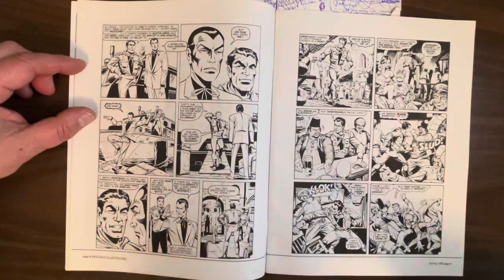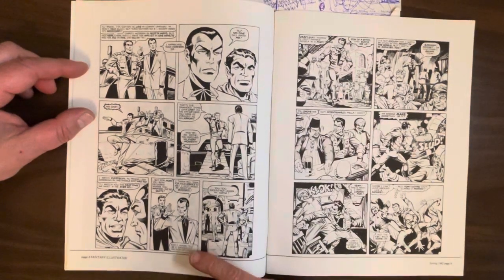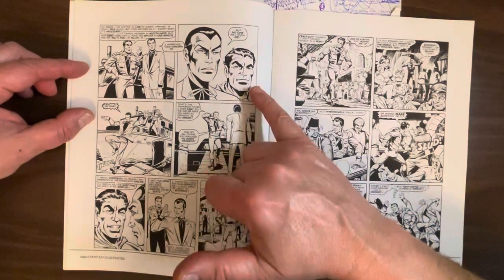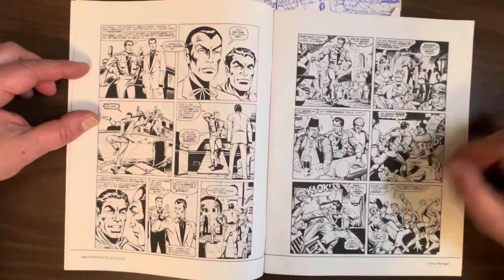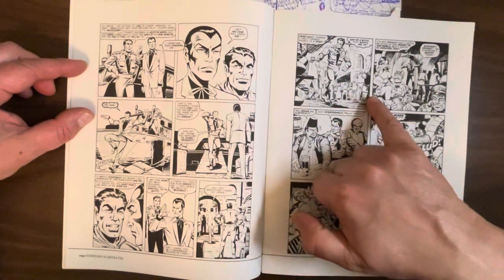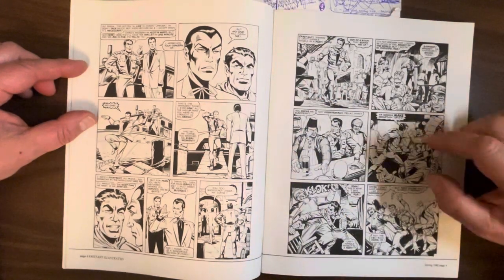Coyne is like, 'I've never seen anyone leap like that before — what are you, an acrobat or something?' And Ali Pasha bids him adieu. Look at these great faces with the Leialoha inks — really nice. So Coyne is so pissed off, he's like, 'I need a drink, I'm going to go to a bar.' Once again, an amazing amount of detail for Ditko — all the background characters.